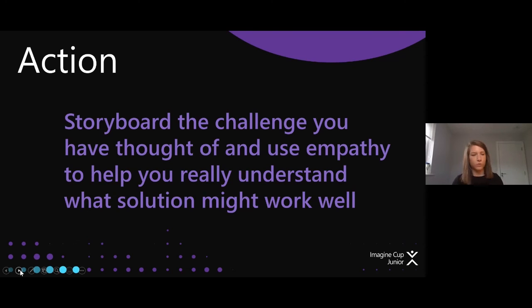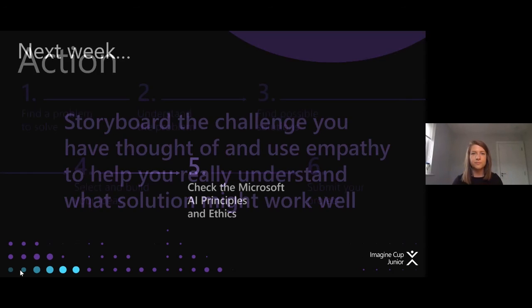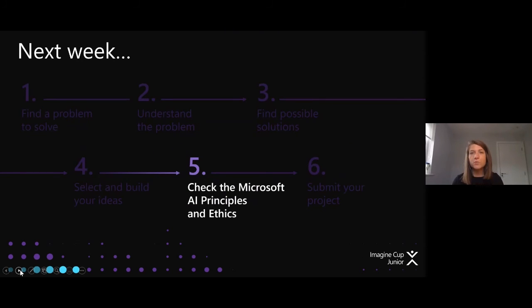That's it for this week — we are a shorter webinar today because we really want you engaging with the active brainstorming pieces. We have gone from steps one to four. Next week we are going to look at the Microsoft AI principles and ethics — we've touched on them before, but we'll reinforce them because they are an area you will be graded on. We'll also look at the marking rubric — the very last step is submitting your project — so you know exactly what's expected to get the best possible marks. Next week is our final episode.